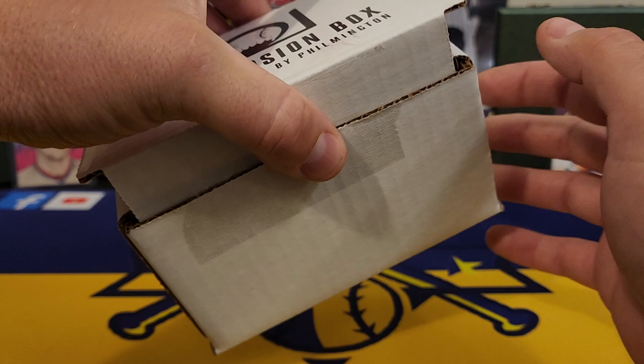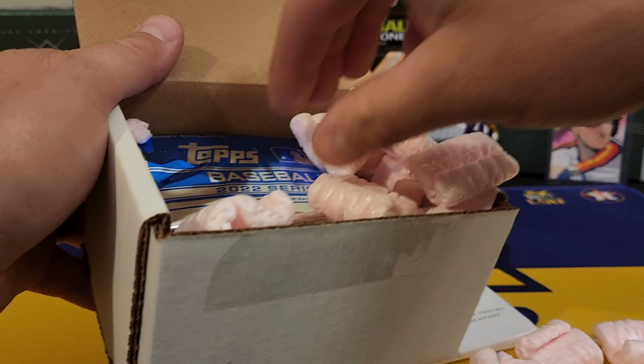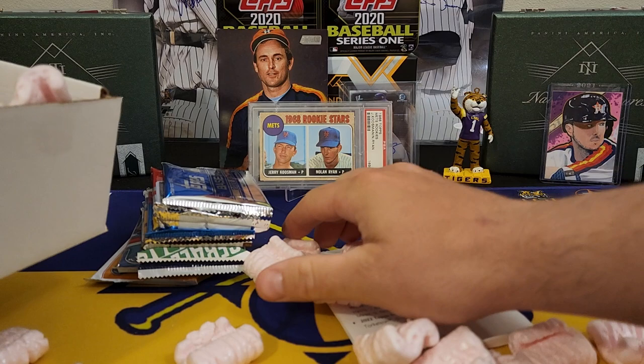I really don't have any idea what is in this box this month. I didn't look at his preview video, so I'm about to see what we got for the first time. Looks like we might have a bonus pack in there. Let's get it out and clean my desk up. Peanuts.